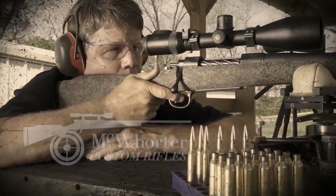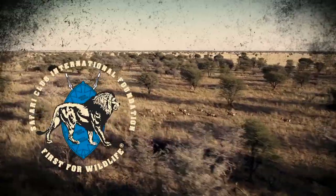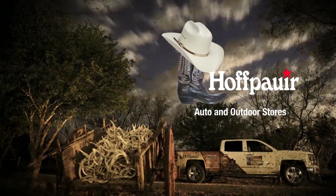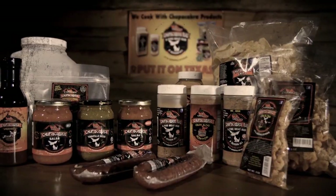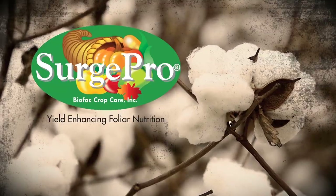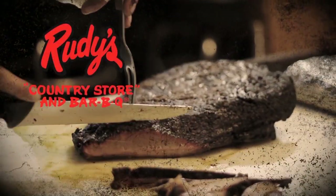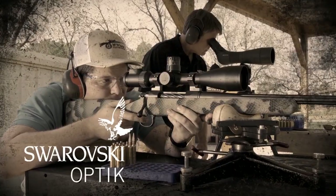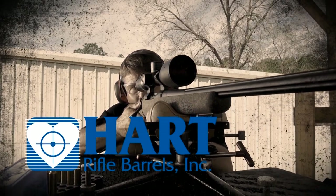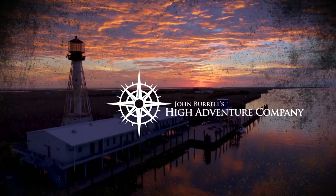Brush Country Monsters is brought to you by McWhorter Custom Rifles, the most accurate hunting rifles in the world. Yeti Coolers, built for the wild. Safari Club International Foundation, first for wildlife. Hoffpower Auto and Outdoor Stores — over 50 years in Central Texas. Chupacabra Rub: shake it, rub it, love it. And Surge Pro, the best yield-enhancing foliar fertilizer on the market. Also brought to you by Rudy's Country Store and Barbecue, real Texas barbecue. Swarovski Optique — see the unseen. Burger Bullets — shoot better, shoot Burger. Heart Rifle Barrels, unparalleled performance, handcrafted one at a time. And John Burrell's High Adventure Company, the finest collection of big game wing shooting and sport fishing destinations in the world.